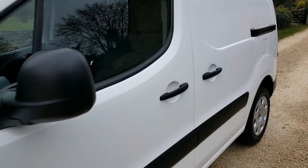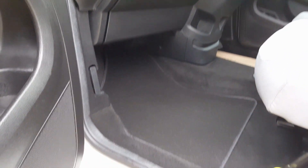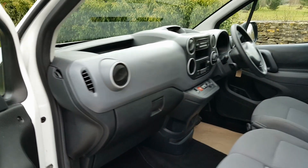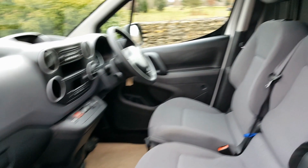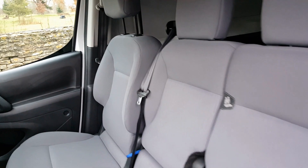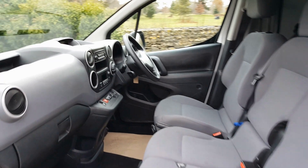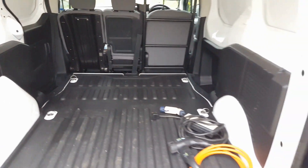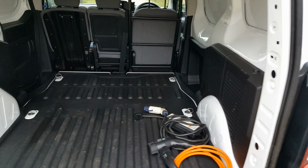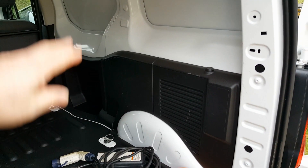Inside, I've got new carpet mats on the floor and the door cards are all mark free. The seats are all in really nice condition — it's only done 11,000 miles and there's no wear and tear showing yet. In the back, the cargo area is all original as they come from the factory — it hasn't been ply lined; you get plastic cladding on the bottom half and nothing on the top.